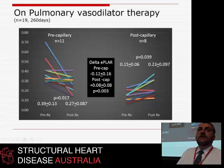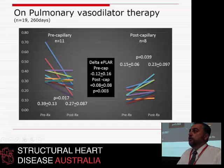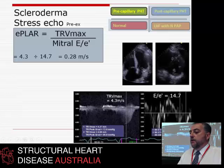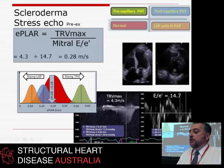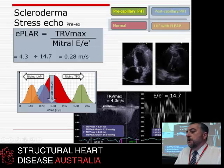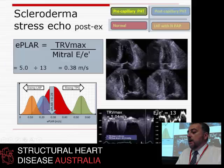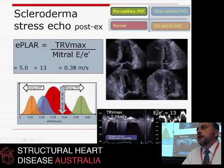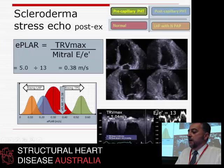We don't tend to do right heart caths repetitively on bosentan patients, so as well as choosing who needs the drug, we might be able to use echo to follow treatment. Here's somebody with scleroderma who came in with an E-PLAR of 0.28 — within normal range for their age. But when we walked them on the treadmill, TR went up to 5 m/s, E to E prime didn't change, and E-PLAR moved up substantially — suggesting the problem when cardiac output increased was all about transpulmonary flow, so lung-related.